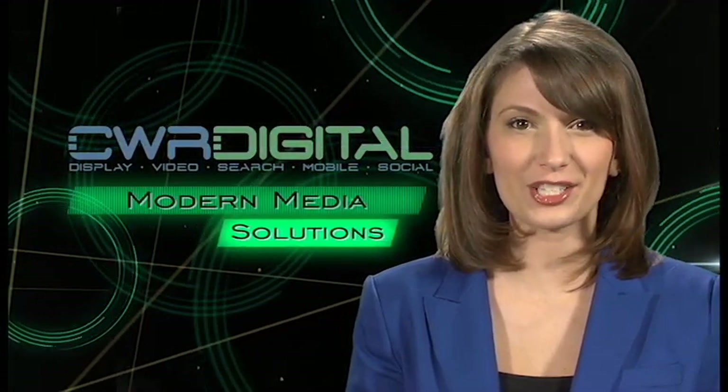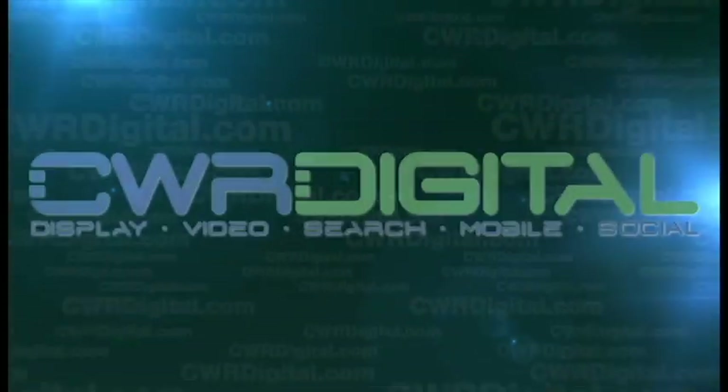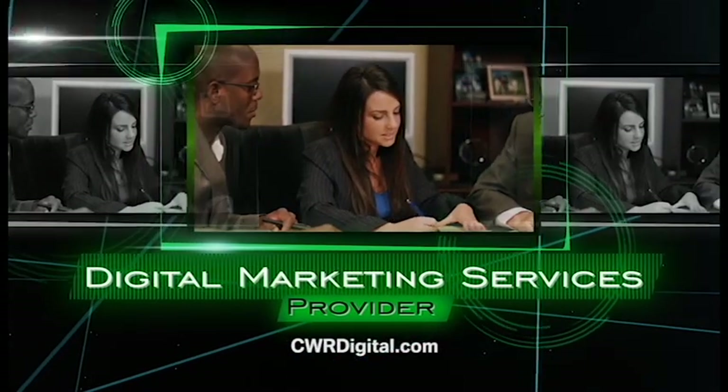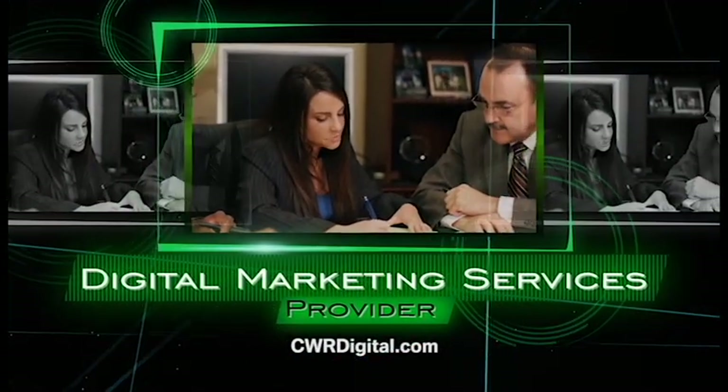CWR Digital is your one-stop shop for all aspects of digital media and content. CWR Digital is your exclusive, full-service digital marketing services provider, offering local businesses of all sizes the same strategy and rate efficiency that has, until now, been available only to big national brands with huge budgets.